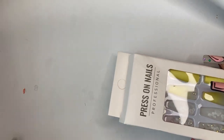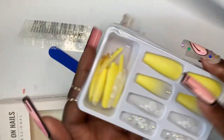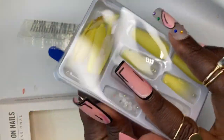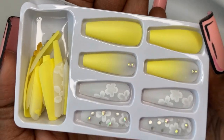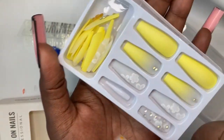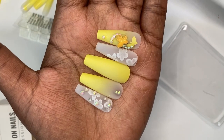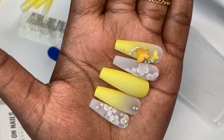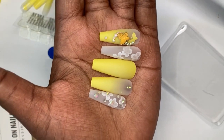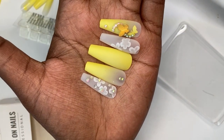I have one more set to show you guys — this is the last set of my haul. These are so cute and more my speed. I did manage to get two sets that are not so wild. These have white flowers, some have rhinestones with white flowers, there's an ombre yellow nail, a solid yellow nail, and a nail that has rhinestones with a yellow butterfly. I love how each nail has something different on them. I love the coffin shape and the length is perfect. Yellow is such a happy color — every time I have something bright and yellow I just feel happy.